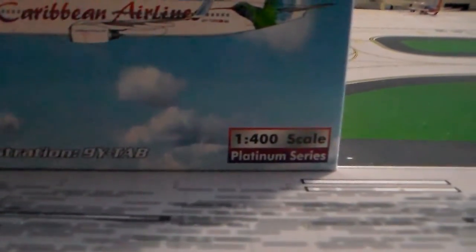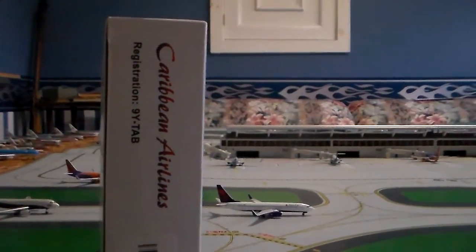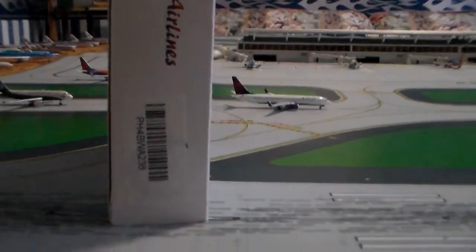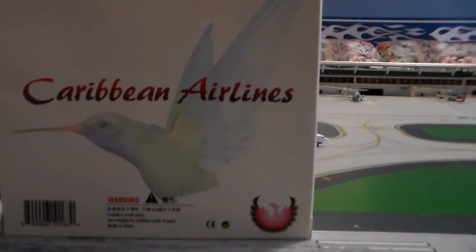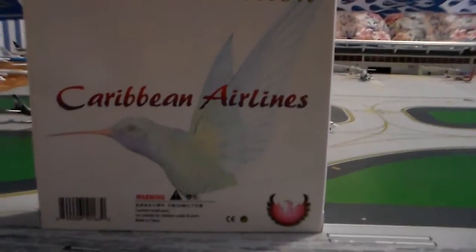It's a 1-400 scale Platinum Series, registration 9Y-TAB. On the side here you get 'Caribbean Airlines' and the registration again with a barcode. On the back — and this is so cool — you've got the beautiful Caribbean Airlines logo, the hummingbird, and it says 'Caribbean Airlines Limited Edition.'